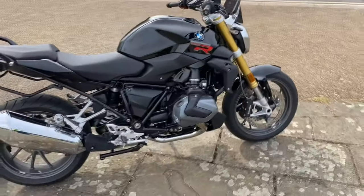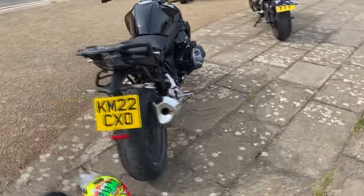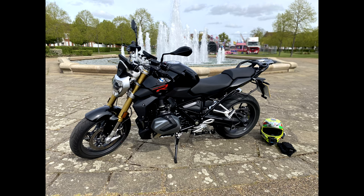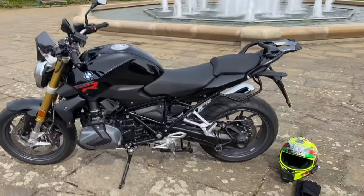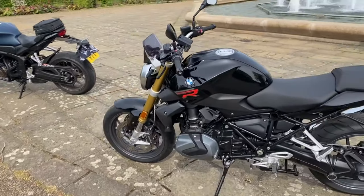The R1250R obviously has BMW's newer engine. It's got the ShiftCam technology, which has been developed and is on all the Boxer engines. Obviously you've got shaft drive. Going through the brakes, you've got Brembos front and back. On the front I believe that's a 320mm twin disc with floating calipers. Not sure on the diameter on the back — it's a single caliper. They've also got linked braking on these.